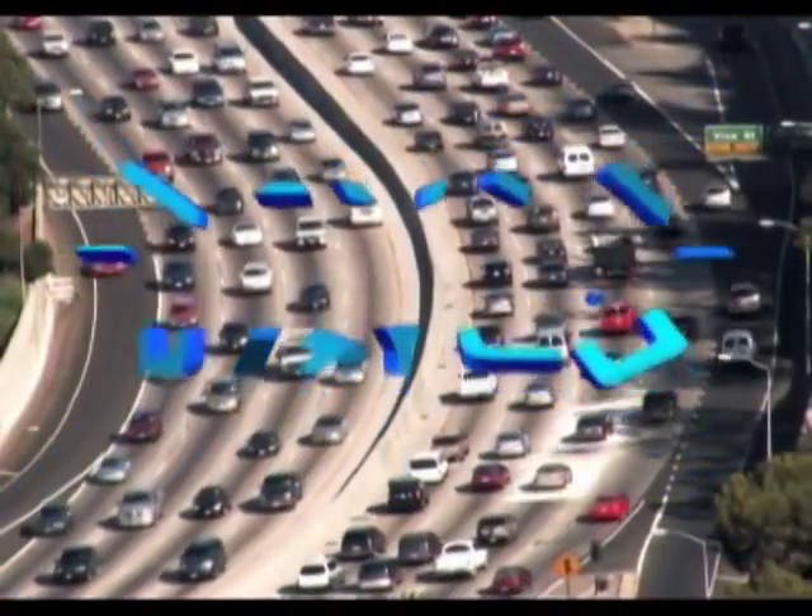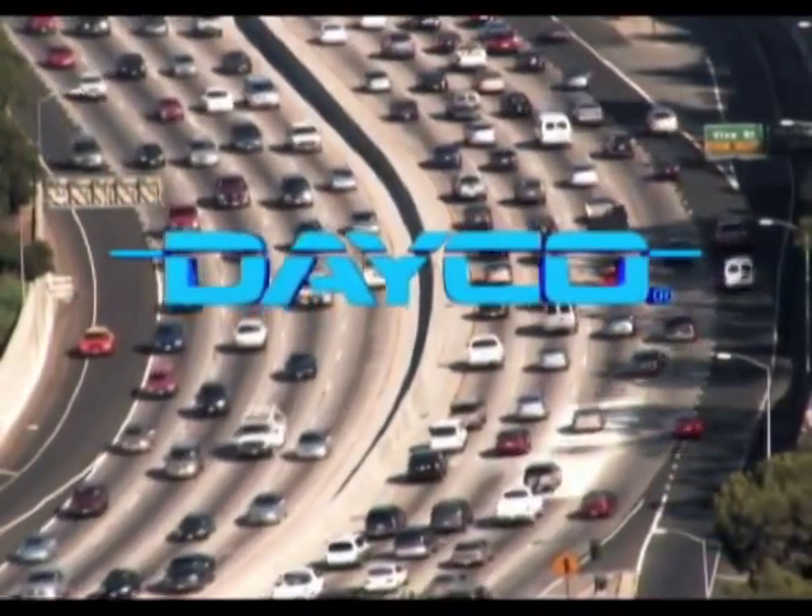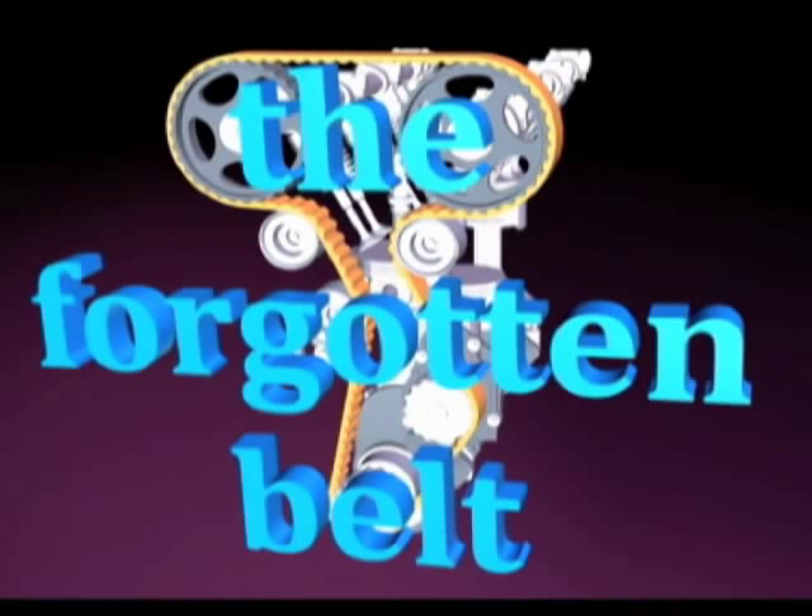Whatever you drive, trust Deco to make your timing drive as good as new when it comes time for the forgotten belt to see the light of bay.